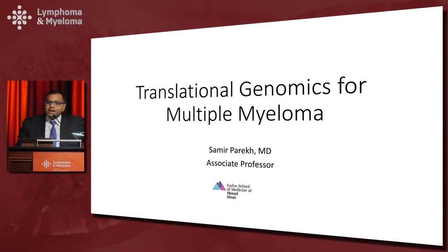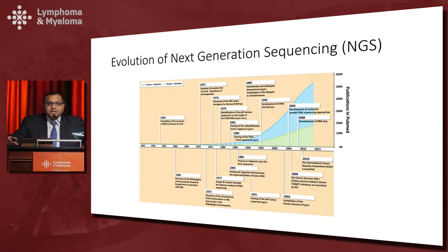I'm going to present some work from my lab in a talk that gives you a primer as well as shows some applications of translational genomics in multiple myeloma.